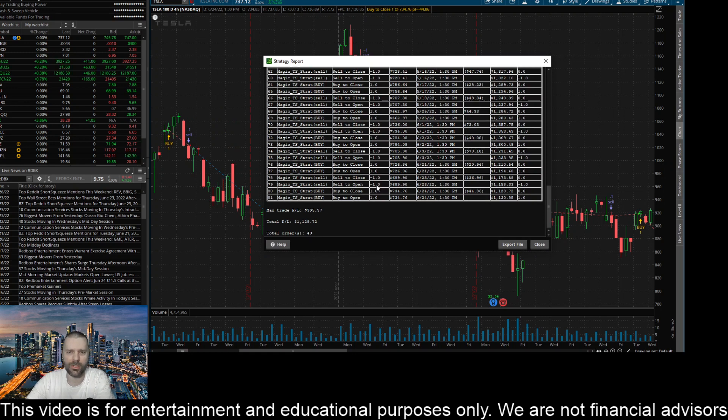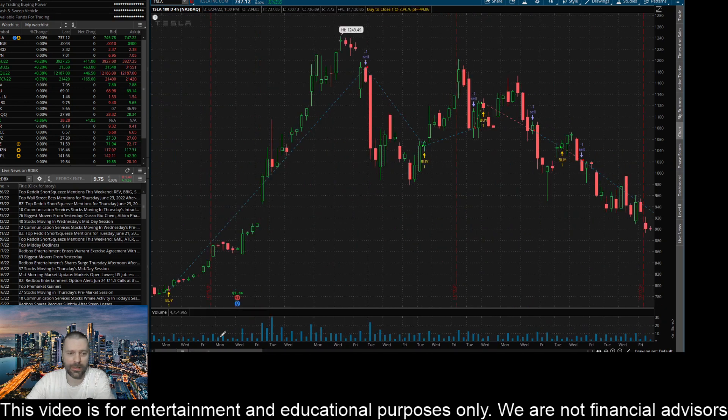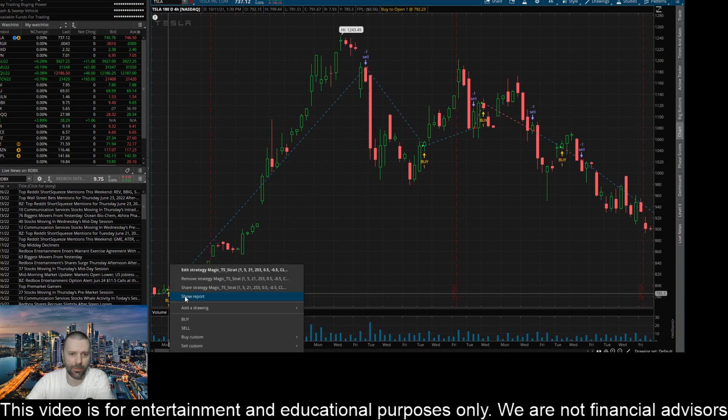40 trades were placed and this is only a single share per trade. You can see the returns: $1,128 — that is over a 100% return. Coming back to the beginning of the chart, Tesla was trading on this first candle at $784, and right out of the gate there was a massive rip capturing that move from 784 all the way up to 1162.